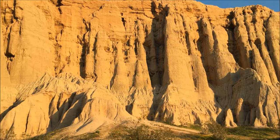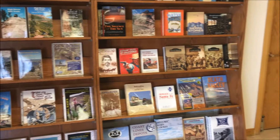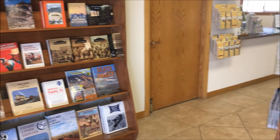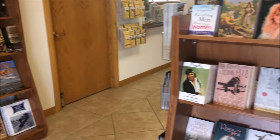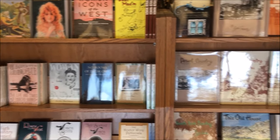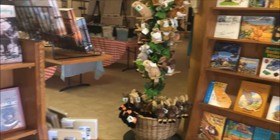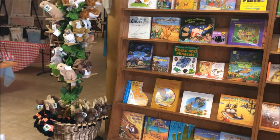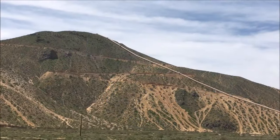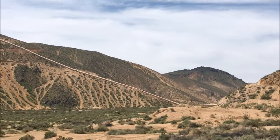A few miles south on Highway 14 is Jawbone Canyon, BLM land that allows dispersed camping. The Friends of Jawbone operate a visitor center just off the highway, well worth a stop. In addition to beautiful mountains and hills, a drive up the canyon offers a view of the original California Aqueduct, built by men with the help of mules.